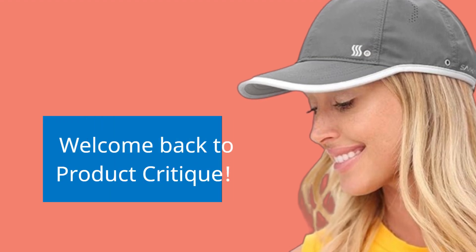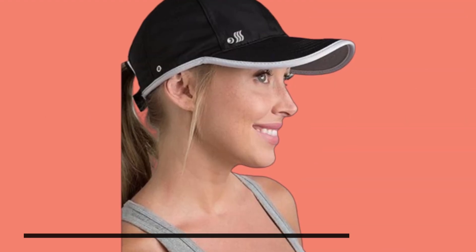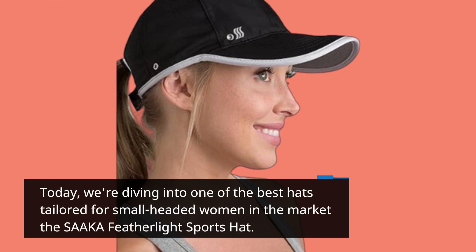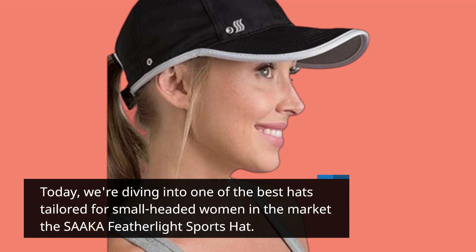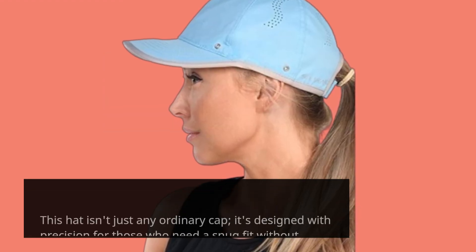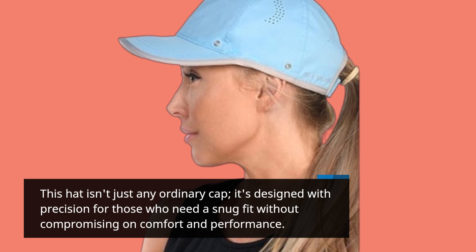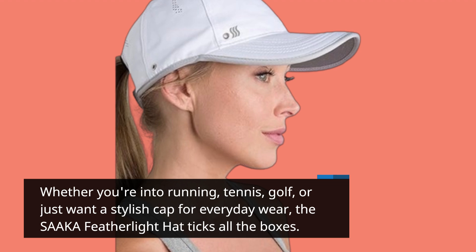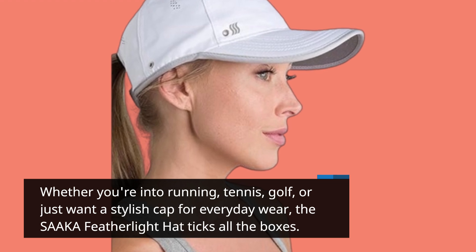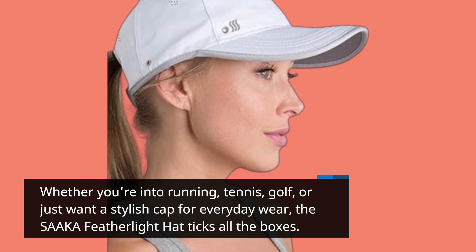Welcome back to Product Critique. Today, we're diving into one of the best hats tailored for small-headed women in the market, the SAAKA Featherlight Sports Hat. This hat isn't just any ordinary cap — it's designed with precision for those who need a snug fit without compromising on comfort and performance. Whether you're into running, tennis, golf, or just want a stylish cap for everyday wear, the SAAKA Featherlight Hat ticks all the boxes.